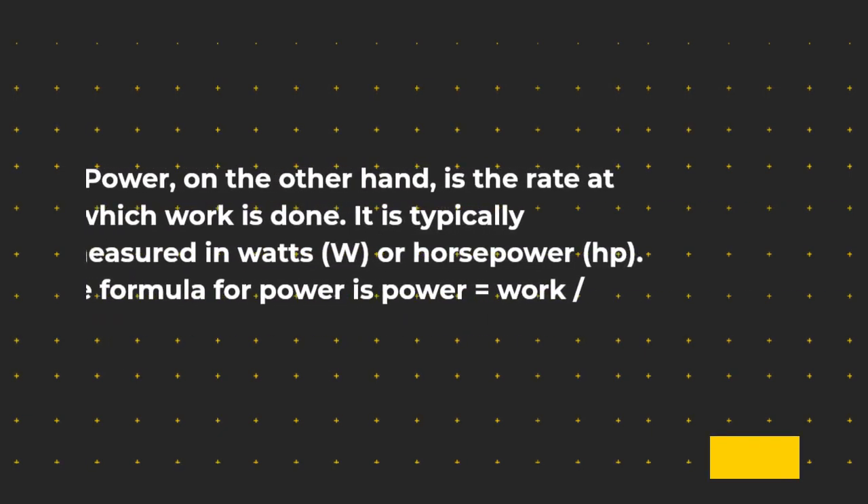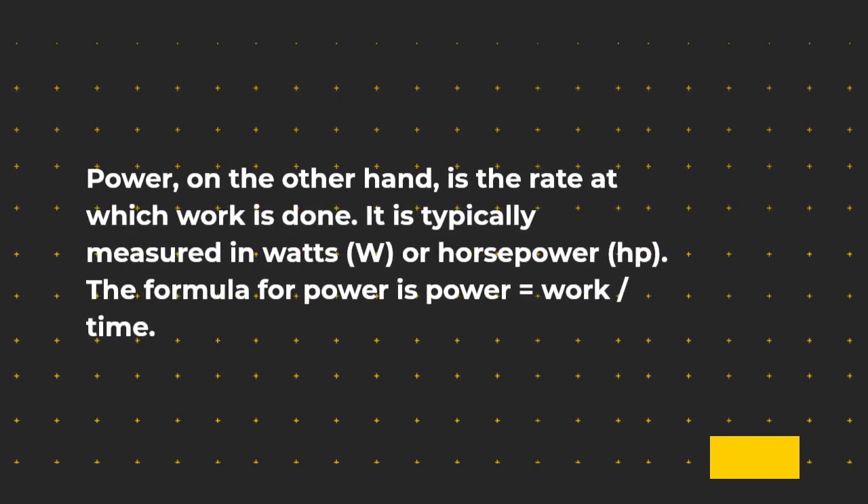Power, on the other hand, is the rate at which work is done. It is typically measured in watts (W) or horsepower (HP). The formula for power is: power equals work divided by time.